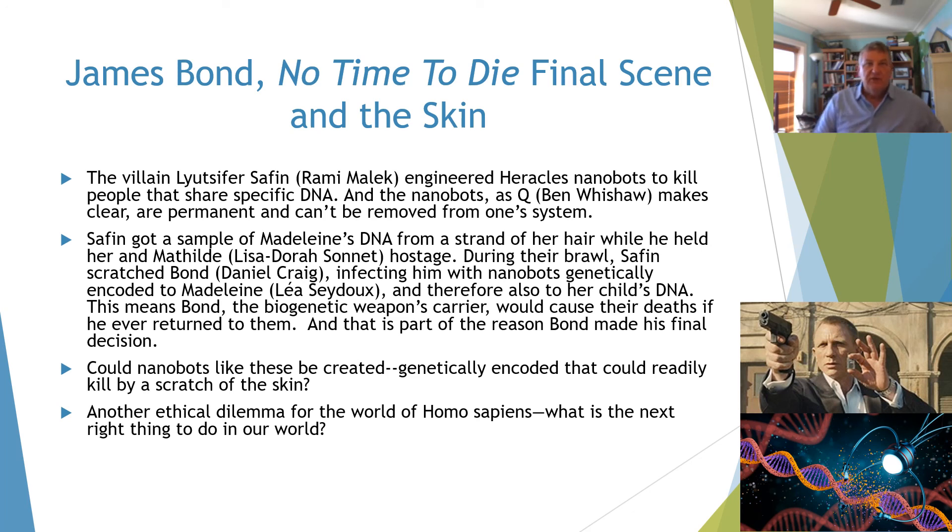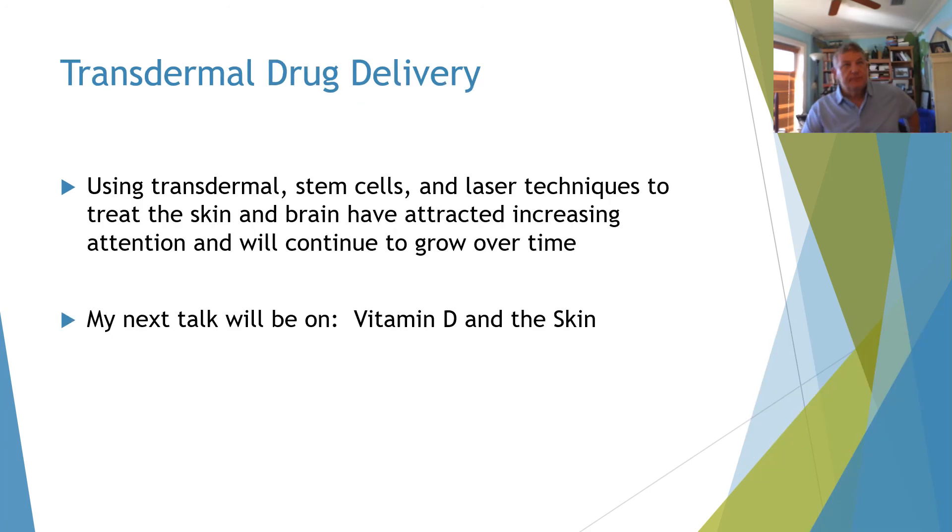So many of these drugs and therapies — whether nanobots or any other mechanism — can be delivered via the skin, but we have to think about what would be best to use to enhance human life. Using transdermal stem cells, laser techniques, and other mechanisms to treat the skin and brain have attracted increasing attention and will continue to grow over time. My next talk will be on vitamin D in the skin.